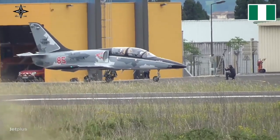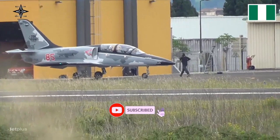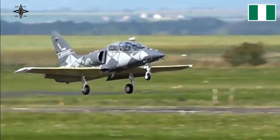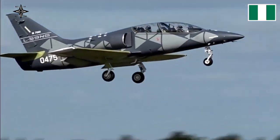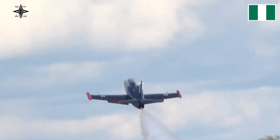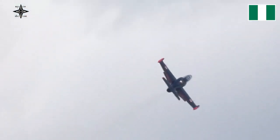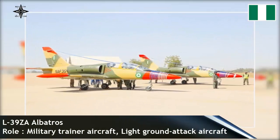Czech Aircraft Company Aerovodice has delivered three modernized L-39ZA Albatross aircraft to Nigeria. This delivery is part of a contract to upgrade three L-39ZA of the Nigerian Air Force. In July 2020, the three aircraft were transported by an AN-124 aircraft from its base in Kano, Nigeria to Pardubice Airport, Czech Republic for modernization. After two years of repairs at the Aero facility, all three aircraft were returned to their owners.